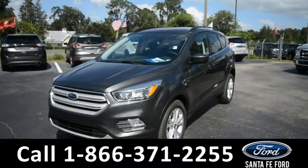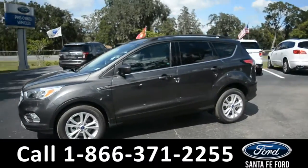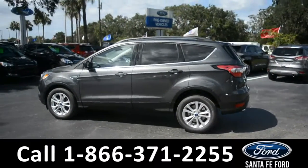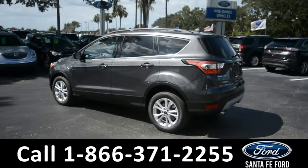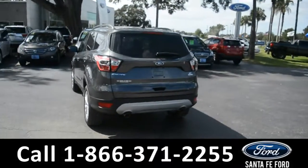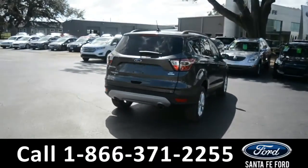This 2018 Ford Escape has fog lights and alloy wheels, a remote keyless entry with a keypad door lock and solar tinted windows. There are also roof rails. For more information on this specific vehicle, please visit our website at SantaFeFord.com or give us a call at the number below.